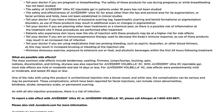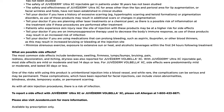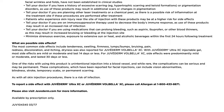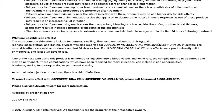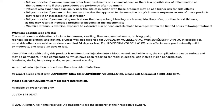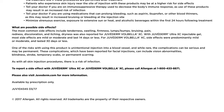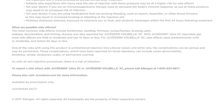The most common side effects include tenderness, swelling, firmness, lumps, bumps, bruising, pain, redness, discoloration, and itching. Dryness was also reported for Juvederm Volbella XC. With Juvederm Ultra XC injectable gel, most side effects are mild or moderate and last 14 days or less. For Juvederm Volbella XC, side effects were predominantly mild or moderate and lasted 30 days or less. One of the risks with using this product is unintentional injection into a blood vessel and, while rare, the complications can be serious and may be permanent. These complications, which have been reported for facial injections, can include vision abnormalities, blindness, stroke, temporary scabs, or permanent scarring. As with all skin injection procedures, there is a risk of infection. To report a side effect with Juvederm Ultra XC or Juvederm Volbella XC, please call Allergan at 1-800-433-8871. Please also visit Juvederm.com for more information. Juvederm Volbella XC is available by prescription only.